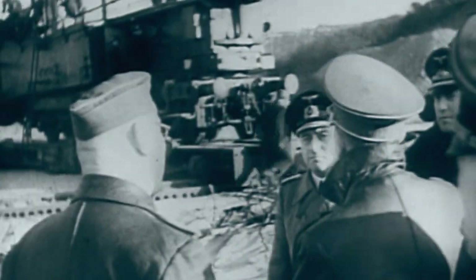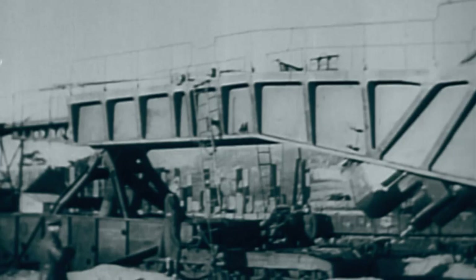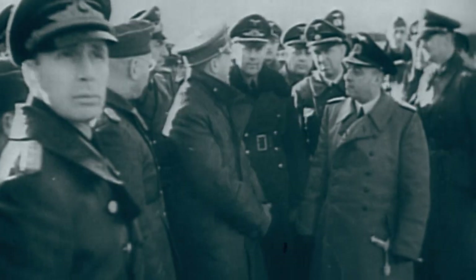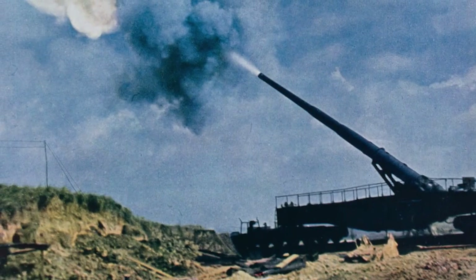Designated the K-5, they were developed to deliver shells capable of destroying the French border fortifications known as the Maginot Line. The first objective was to deliver a large projectile containing a large amount of explosive to the target. The second objective was to provide range, and some of the quarter-of-a-ton projectiles were able to reach 50 kilometers.